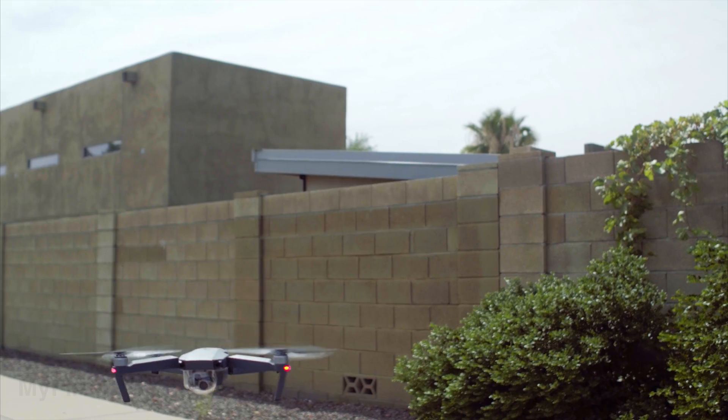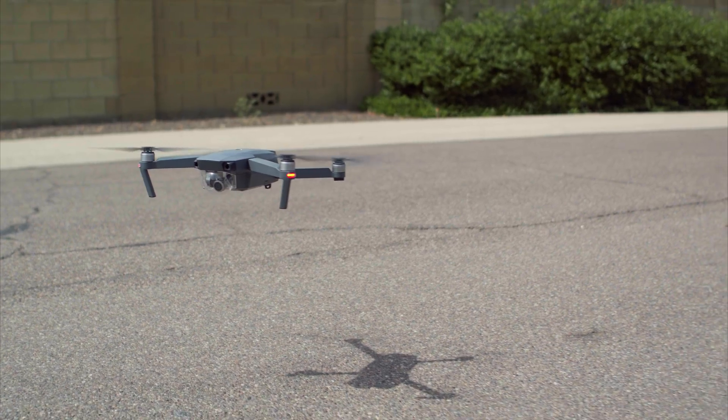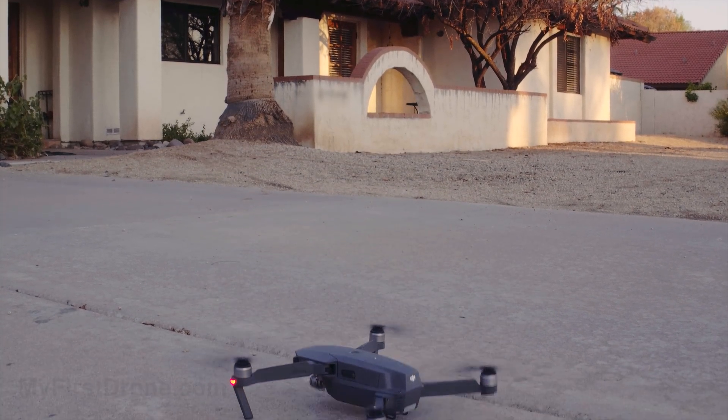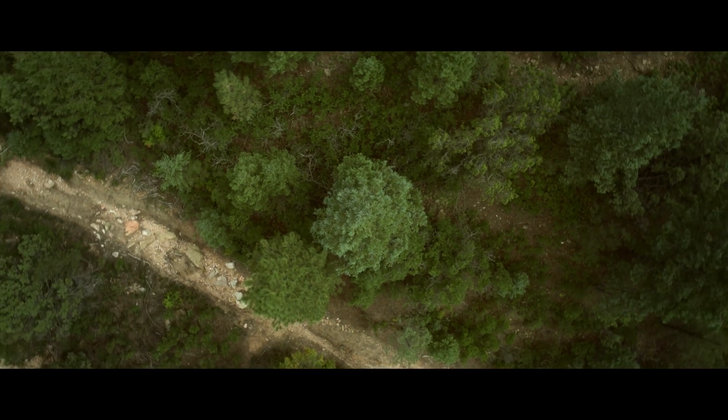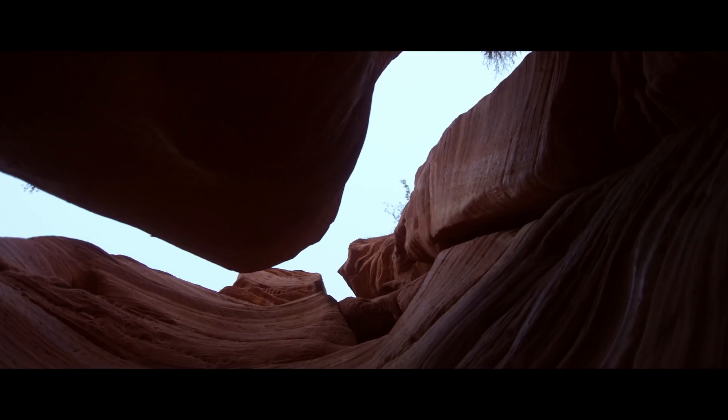All in all, the Mavic is everything we expected it to be, but there are still a lot of new features we haven't tested yet. Some of these include new active track modes and a new terrain follow mode, which keeps the Mavic from hitting the ground when flying over hills. There's even a new product called DJI Goggles — basically a 1080p virtual reality headset that wirelessly communicates with the Mavic, just like the controllers do.